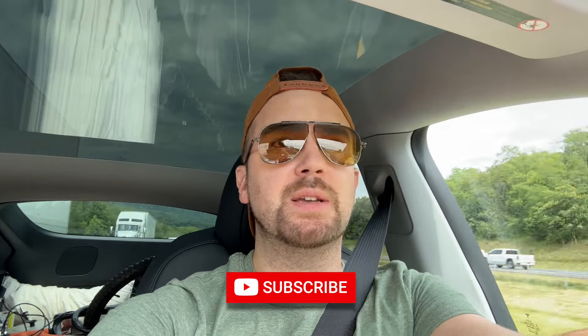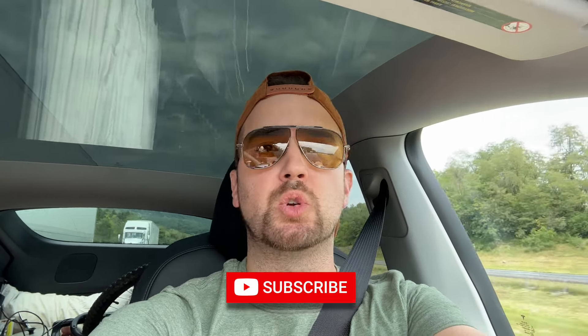Hey guys, welcome back to the channel. I just rented this brand new Tesla Model Y — not the fancy performance version, just the dual motor. I'm taking a road trip to the mountains of West Virginia from Pennsylvania this weekend, a four-day getaway. I have a Tesla Model 3 Long Range and I just wasn't comfortable taking it so far away with all the hills, bumps, and trails. I'm doing a lot of biking and hiking, and my car is just too low to the ground.